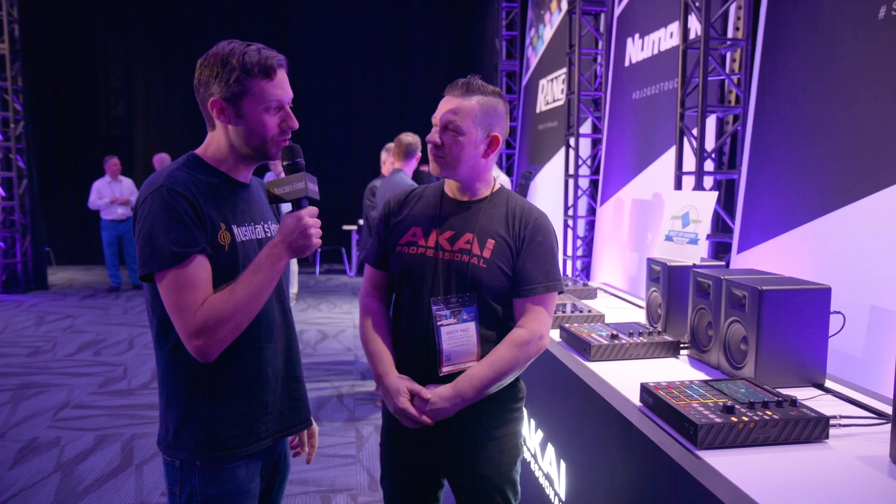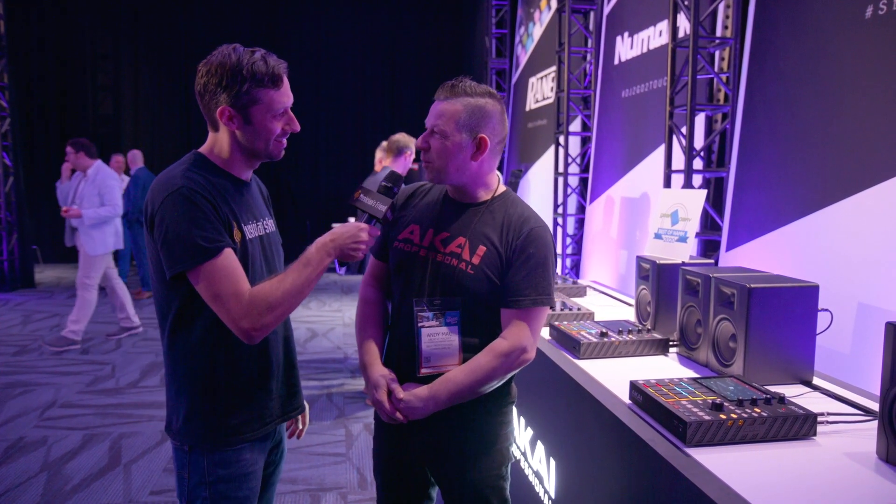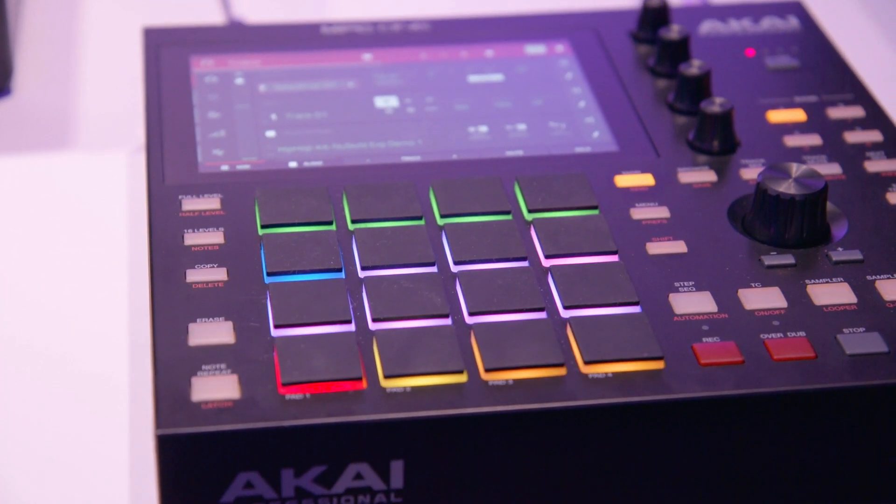Hey, this is Max, the musician's friend. We're here at NAMM 2020, and we just stopped by the Akai booth. We're chatting with Andy. You want to tell us a little bit about the brand new MPC One?